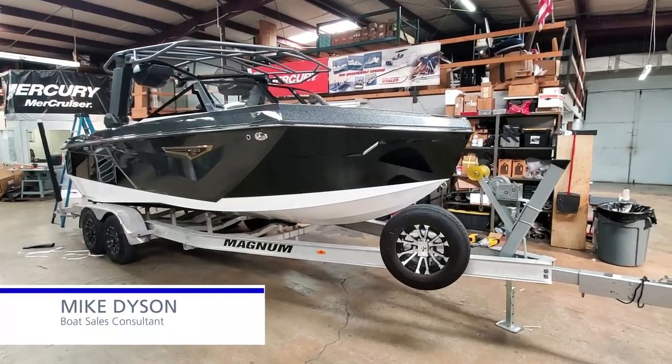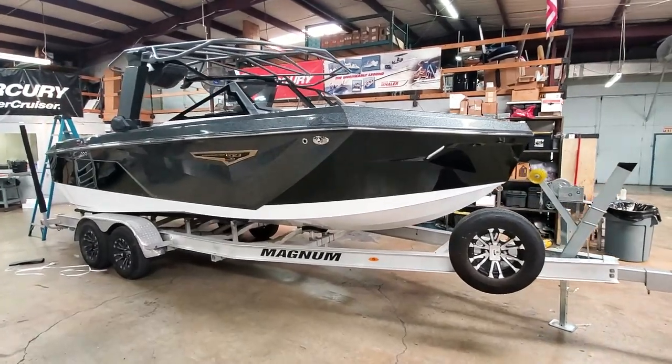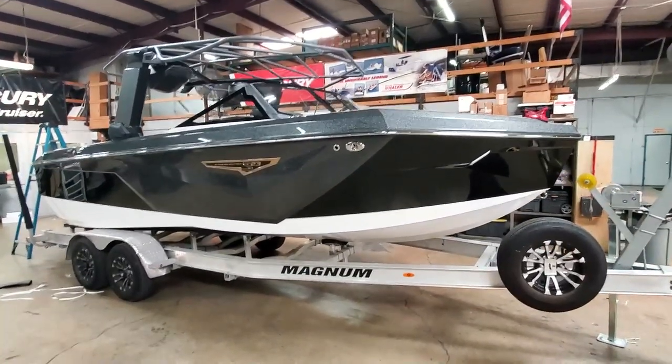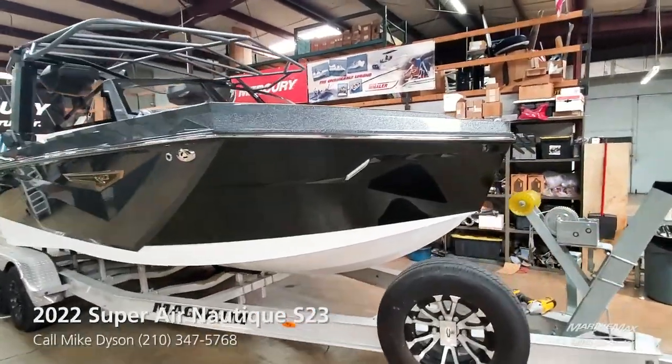Hi guys, Mike Dyson from Marine Max Sail and Ski in San Antonio. Look what we have here, fresh from our friends the True Craftsman in Orlando, Florida — a brand new 2022 Super Air Nautique S23.